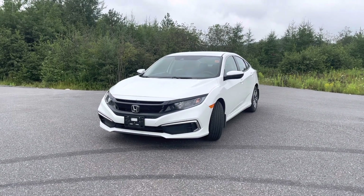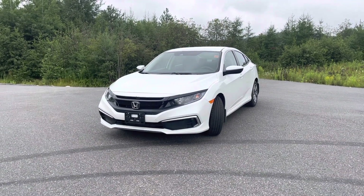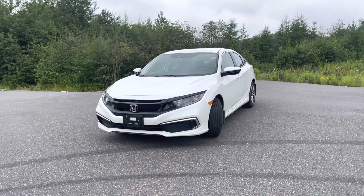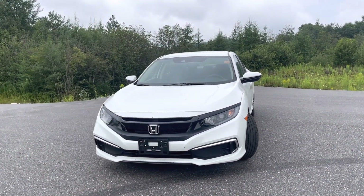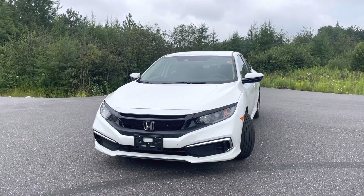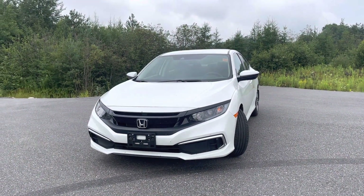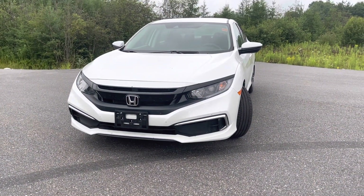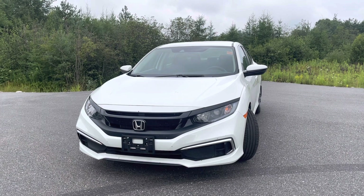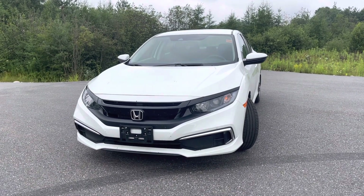Good morning Richard, it's Jamari here from Huntsville Honda. Just wanted to give you a quick look at the 2020 Honda Civic LX that you had your eye on. I'm going to show you any dings, dents, or scratches that might be on the Civic, as well as taking you through the interior. Just wanted to let you know right off the top, this is a one-owner, no accidents reported vehicle, so anything that you see in terms of blemishes will be to the very minimum.